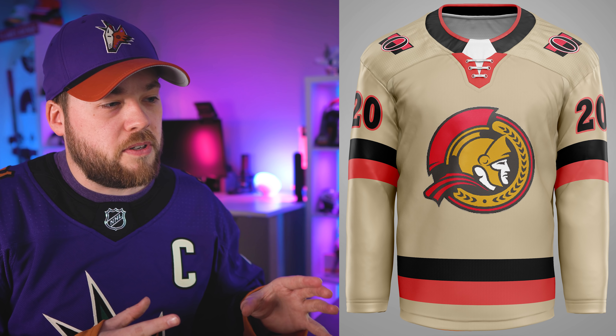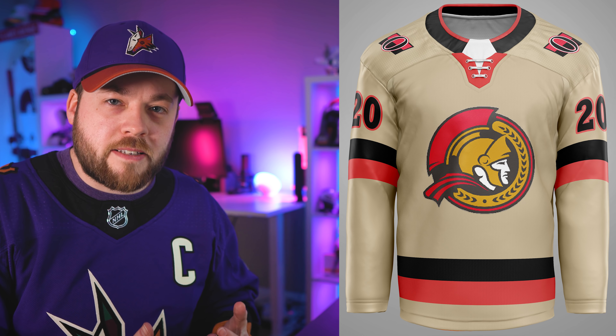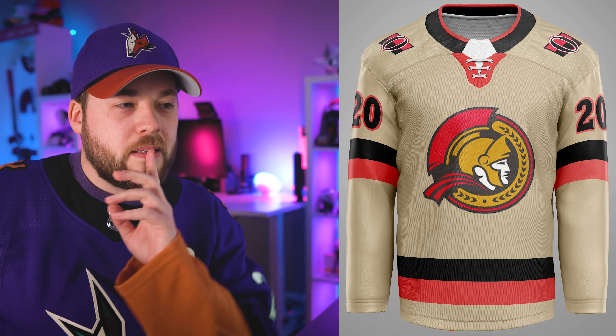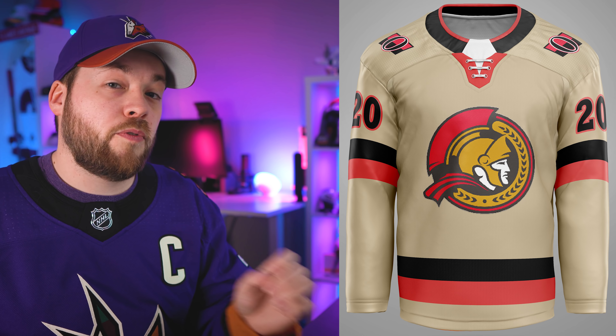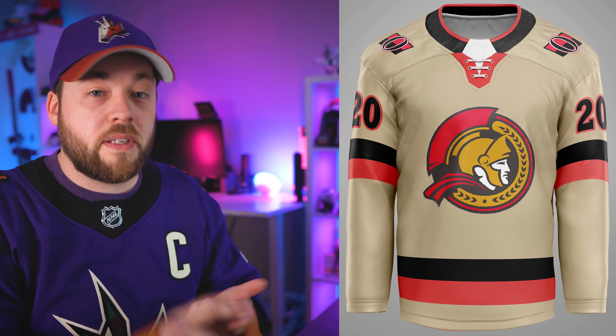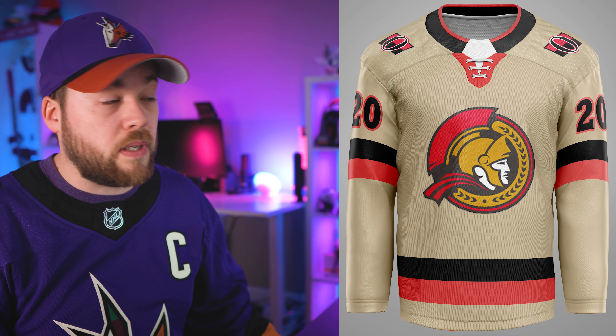Ottawa Senators. Some classic vibes — I see the current Ottawa Senators jersey but kind of remixed with the Heritage Classic Reebok from a while ago. I actually really like this. This would be a very good complementary fourth jersey for the Ottawa Senators — you've got the black one, the white one, the red reverse retro, and then this almost Heritage Classic-looking one that matches the brand almost perfectly with their current jerseys. I like this one a lot.